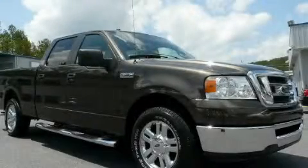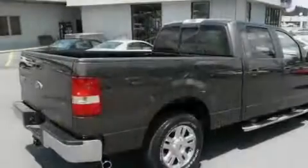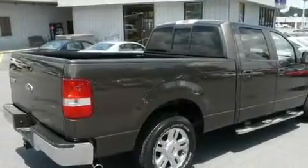This is a 2008 Ford F-150. It has the power to move what you need and the look too. It features a 5.4 liter 8-cylinder engine and a 4-speed automatic transmission.